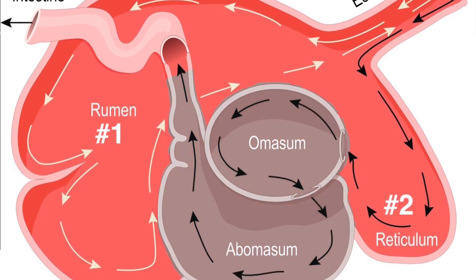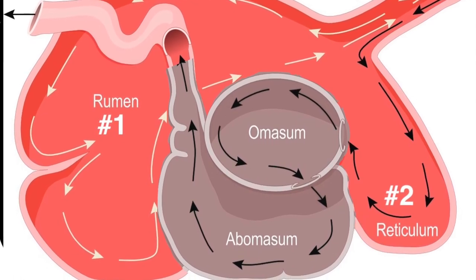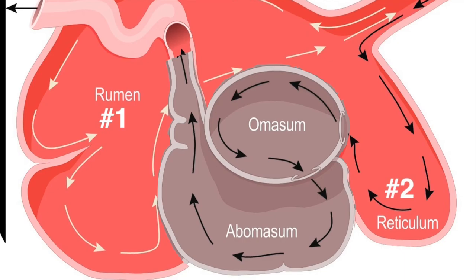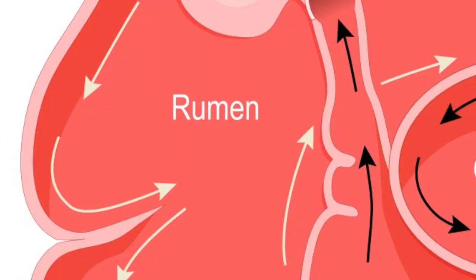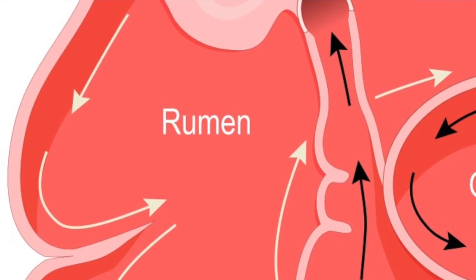The first two chambers are the rumen and the reticulum. These two compartments make up the fermentation vat and are the major site of microbial activity. Fermentation is crucial to digestion because it breaks down complex carbohydrates such as cellulose and enables the animal to use them. The food is mixed with saliva and separates into layers of solid and liquid material.